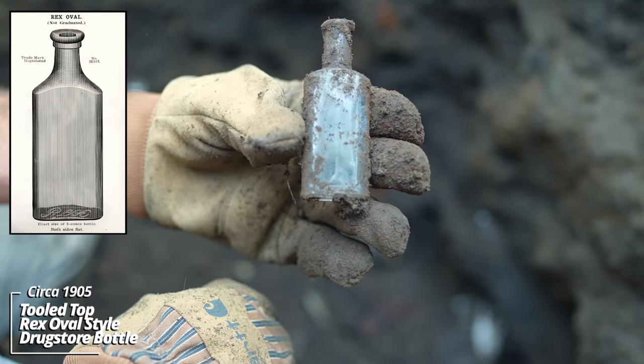A tooled top extract bottle, no embossing. Definitely gotta see what this one is — I see some embossing. Alright, Excelsior Drugstore, F.A. Brecht, Yankton. That dates back to around 1900. I love the embossed eagle.